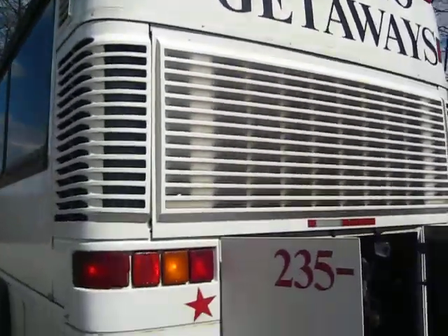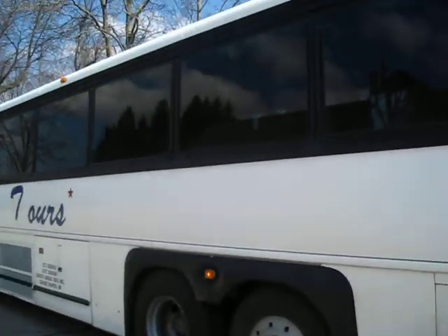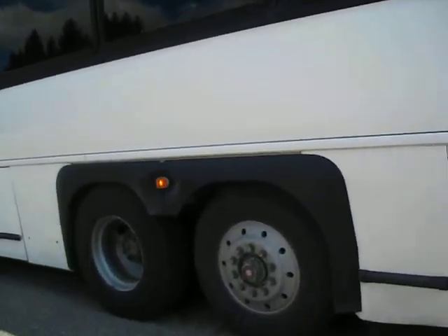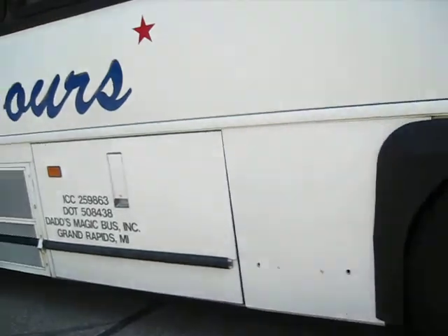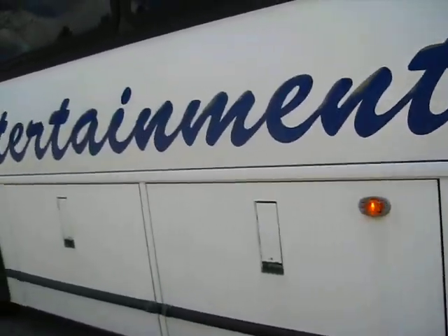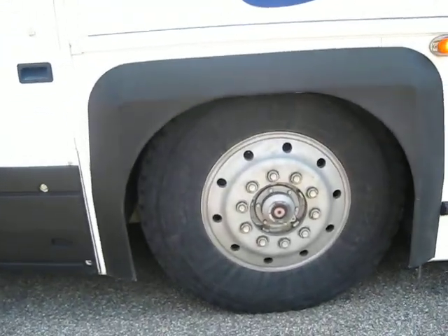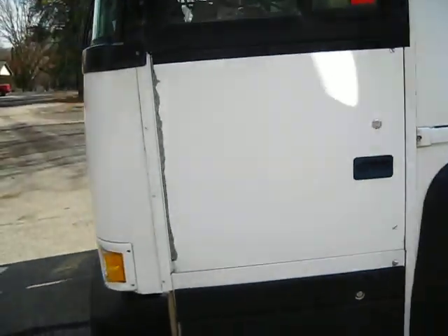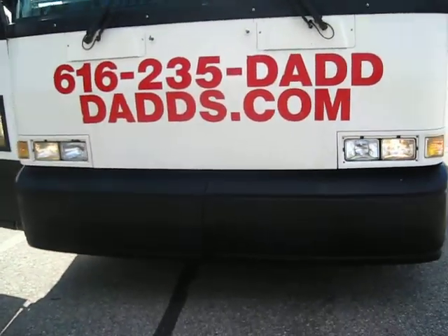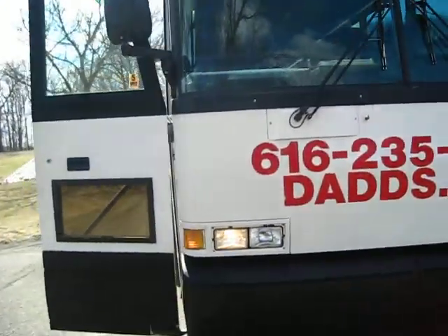Cappuccino Getaways. There she is — this side of the bus. All righty, here we have it.